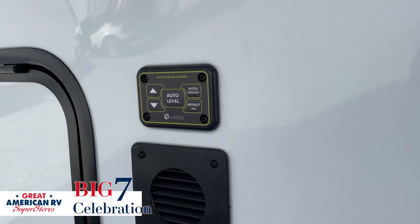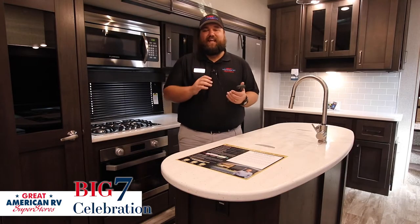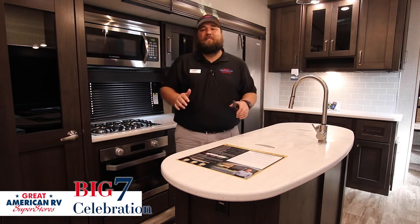The third big feature is a one-touch leveling system with the Compass Connect. It makes it easy to level — you use your phone, hit leveling, and it levels itself. Makes the setup a breeze.